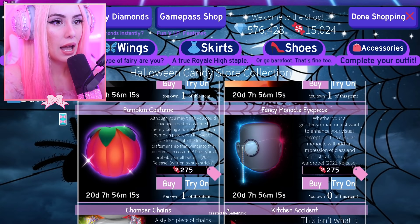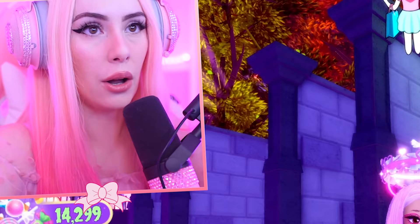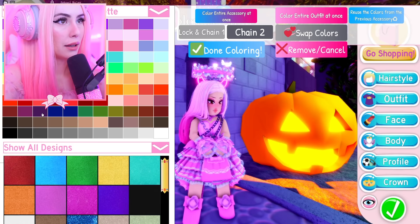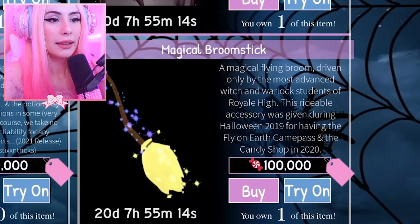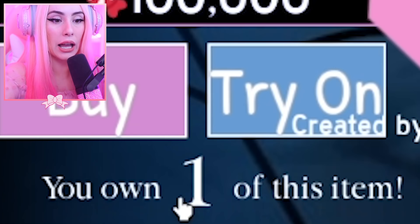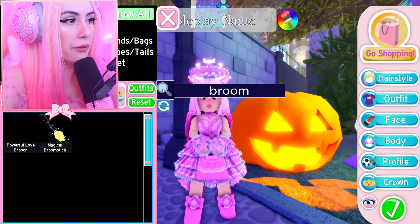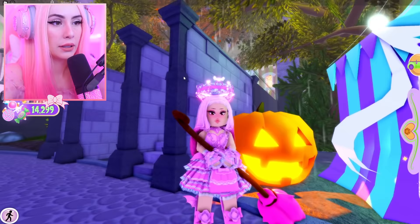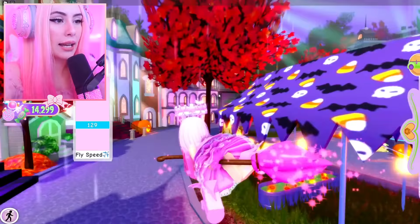Let's buy the pumpkin earrings, which we do not have, and also the pumpkin costume — can we talk about how cute that is — as well as the fancy monocle. The chamber chains are cute too — can we make them pink? Of course we can! It's getting dungeon but also cute pink girly vibes. Now the magical broomstick is a hundred thousand candies, and I own one of these. Thank goodness I got this a few years ago.